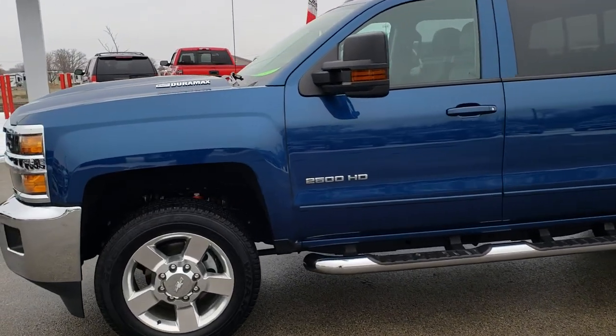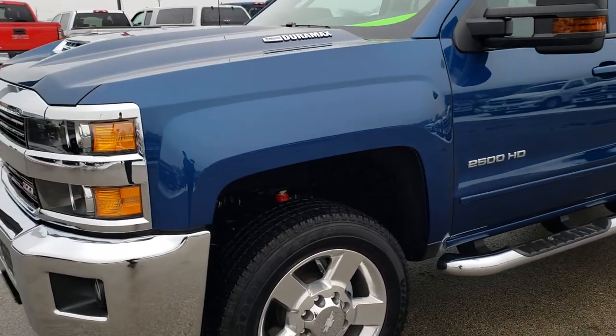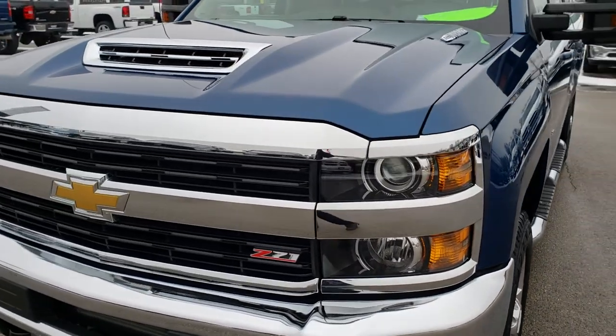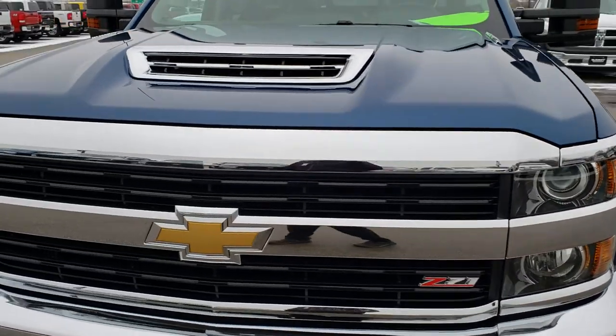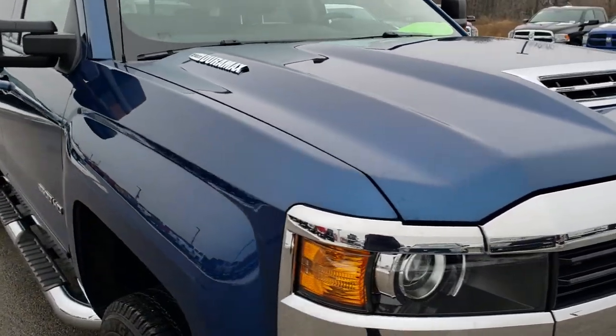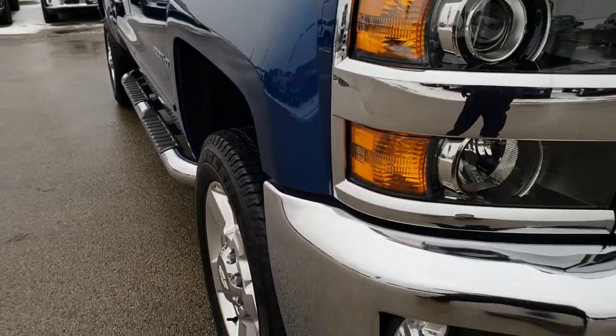This is stock number 9785. We are here at Summit Automotive in Fond du Lac, Wisconsin — your new and used heavy-duty truck headquarters. Remember, we are the guys with the trucks on 41. Today we are checking out this super clean 2017 Chevy Silverado 2500 crew cab short box.